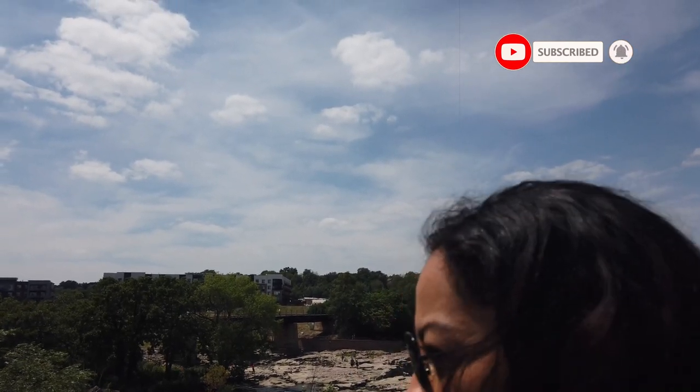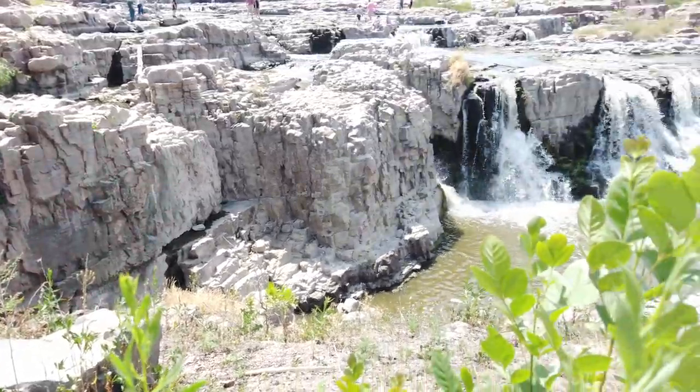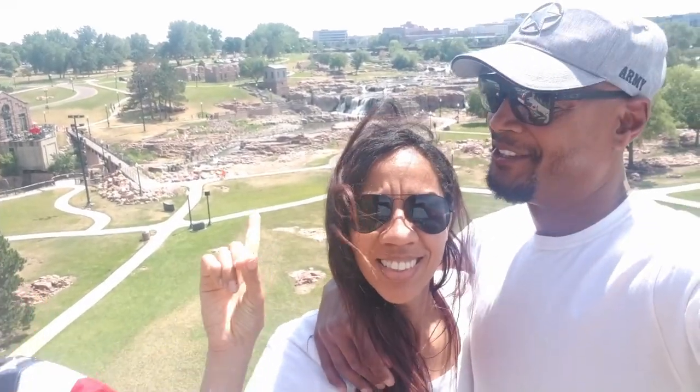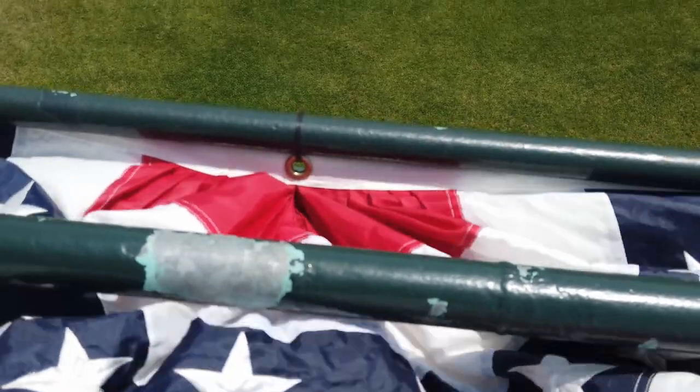Our first stop on our big USA road trip to South Dakota. We're here at the park — super nice, they have a lookout point. It's actually worth the three flights of stairs that we accidentally stumbled upon.